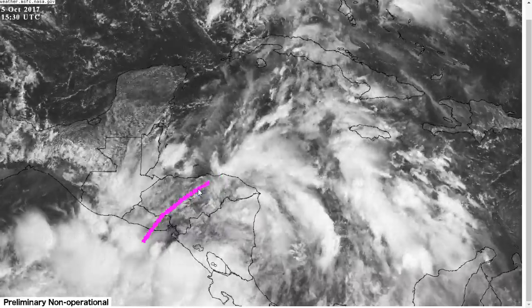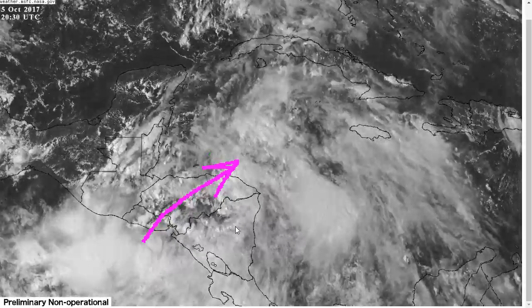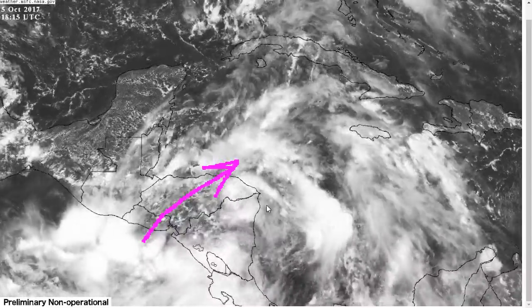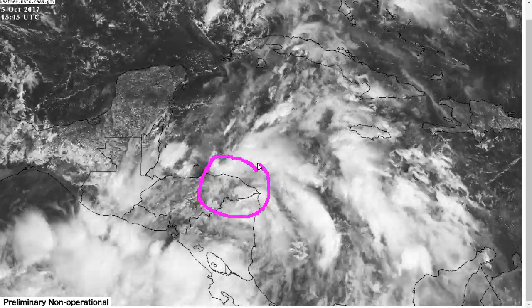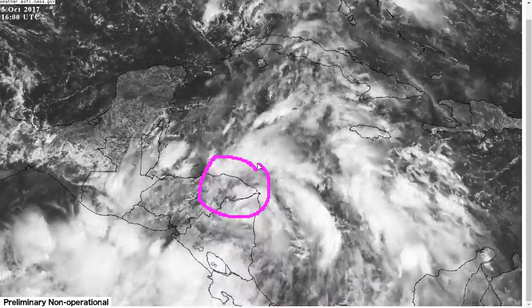The outflow from that has actually moved over Nate and is imposing some southwesterly wind shear, which is a bit stronger than anticipated today. And so there's a bit of wind shear interrupting the system right now, but it's over land anyway, and we didn't expect any strengthening today.